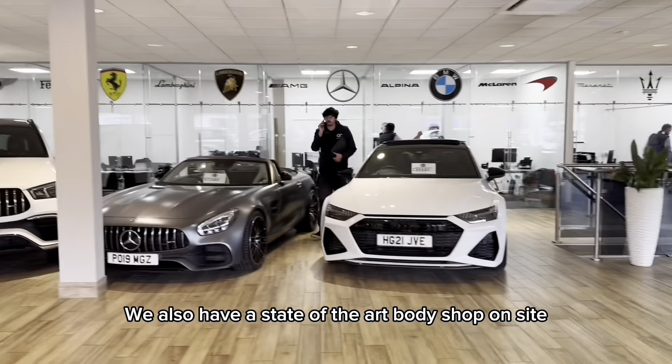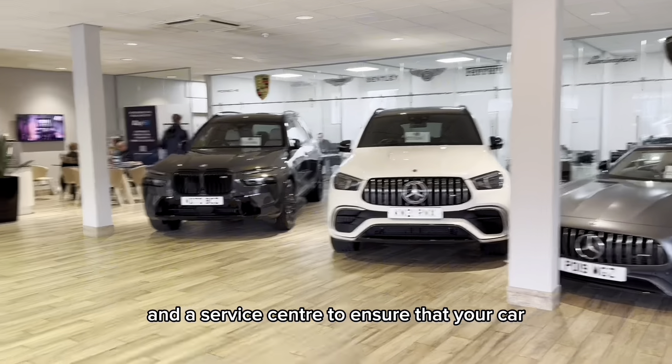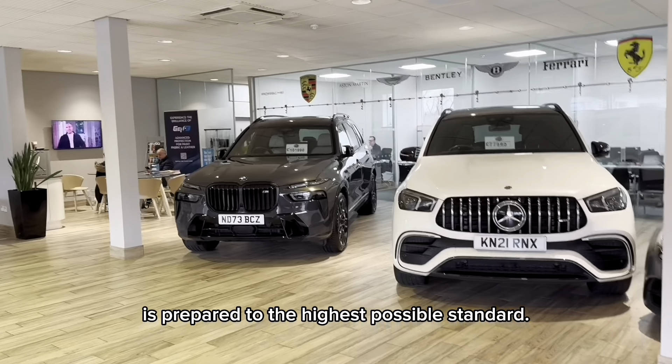We also have a state-of-the-art body shop on site and a service centre to ensure that your car is prepared to the highest possible standard.